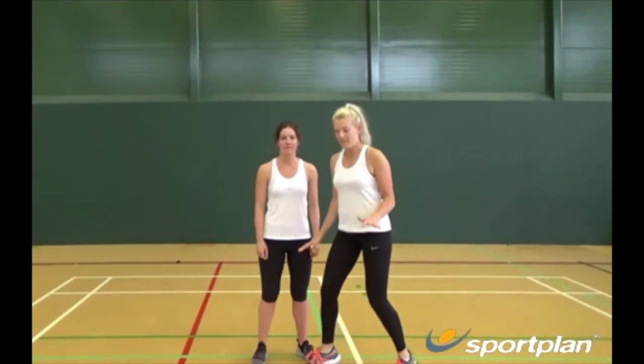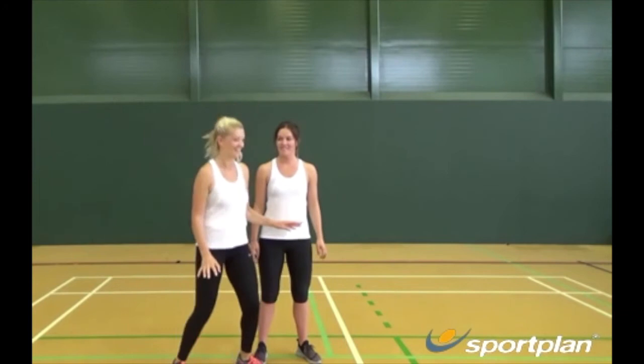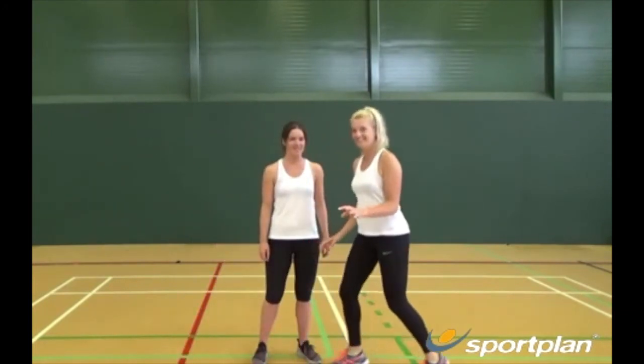You should also try to maintain a narrow foot base and stay on the balls of your feet, so you are ready to move off and be first to the ball.